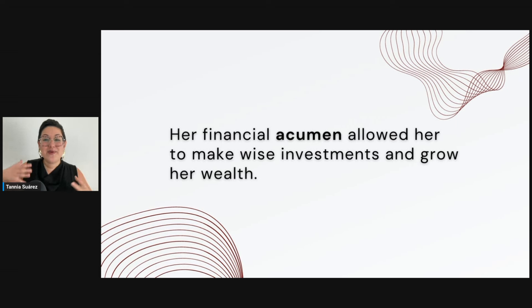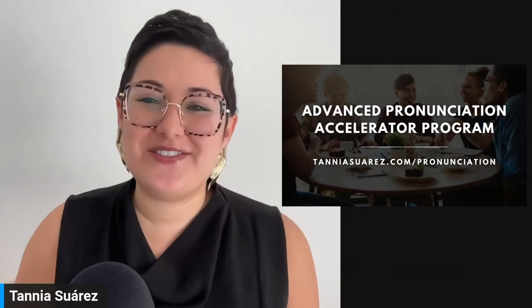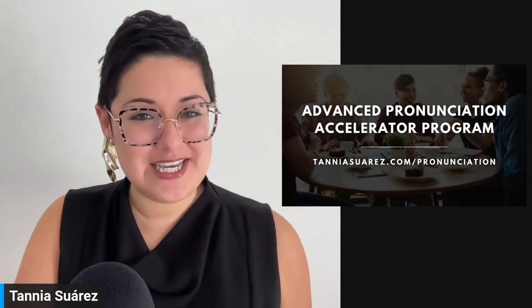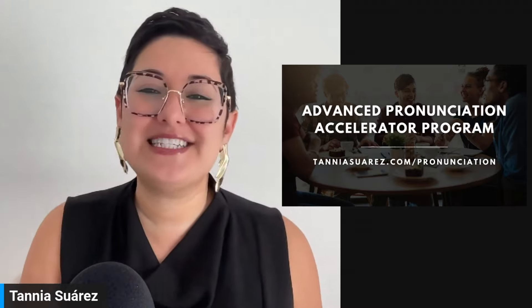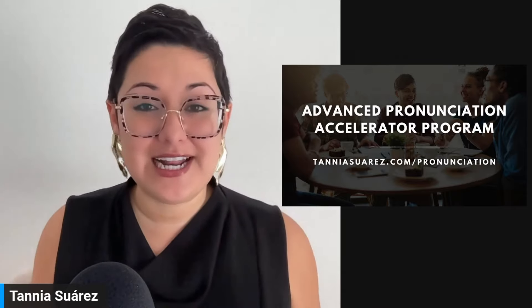I wanted to leave you with an example of how, even if the speed is a little higher, notice the clarity — everything is clear. Implementing connected speech and breath work allows you to speak fluidly but with maximum clarity. Excellent work. Thank you so much for joining me for this live training as part of your Advanced Pronunciation Accelerator Program. If you're watching this on YouTube later, check out the link in the notes to join us for our next live.